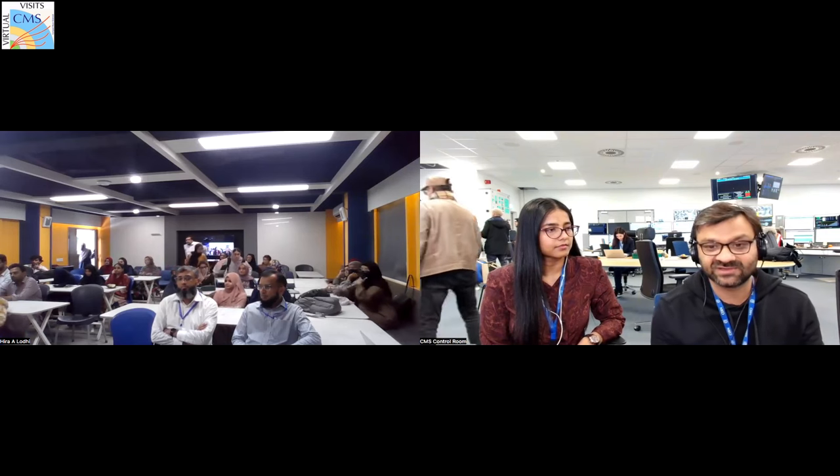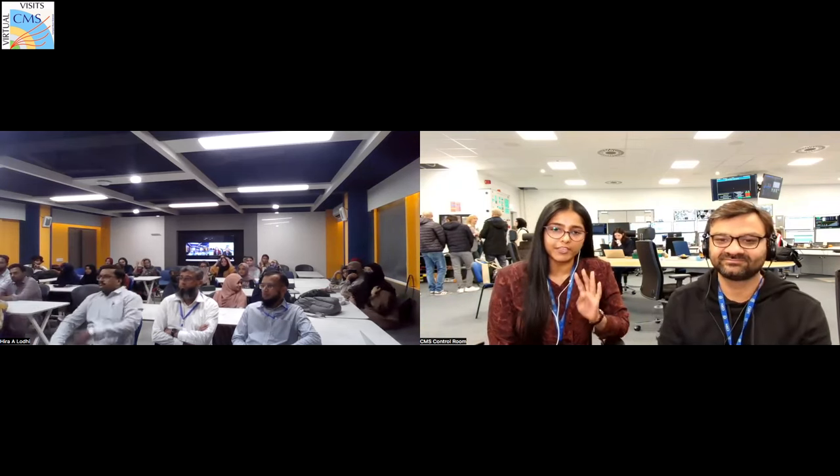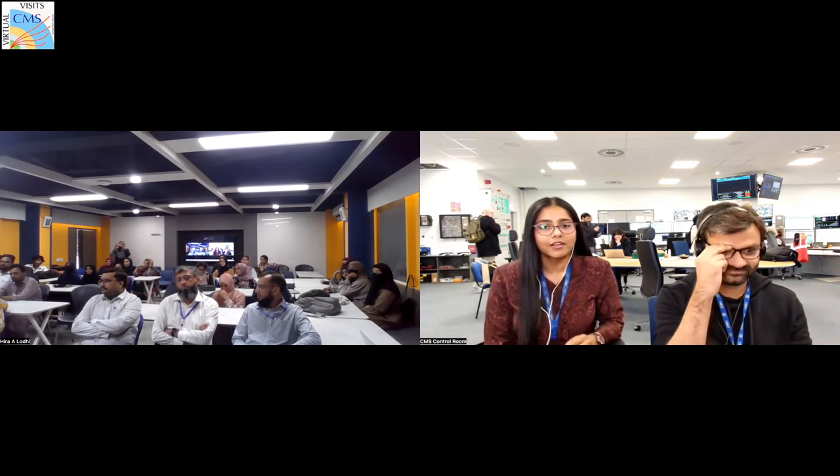Good morning everyone from CMS. My name is Bilal Kiani. I work as a postdoc researcher with INFN Torino and I'm based here at CERN. I mainly work on Higgs physics and muon operations. With me today is Garvita, a postdoc for the University of Notre Dame in Indiana. I've been based here at CERN for four years. I work on the CMS tracker, one of the sub-detectors, and I also do physics analysis searching for new particles.